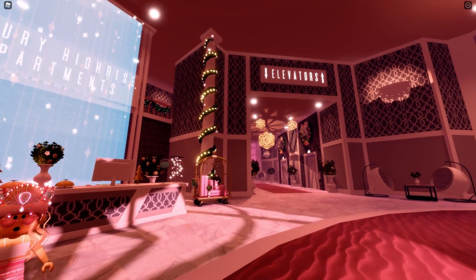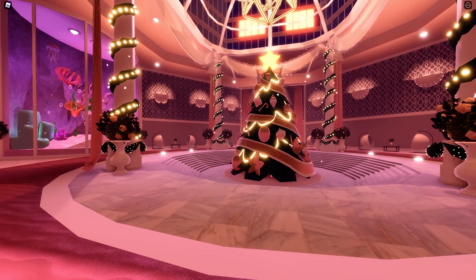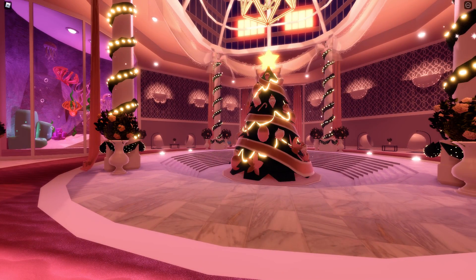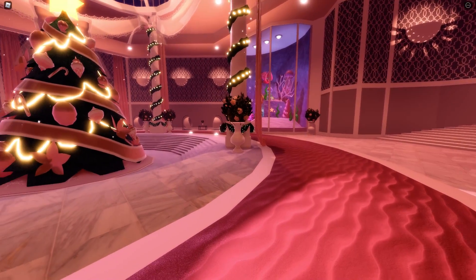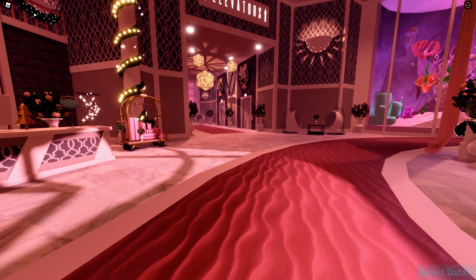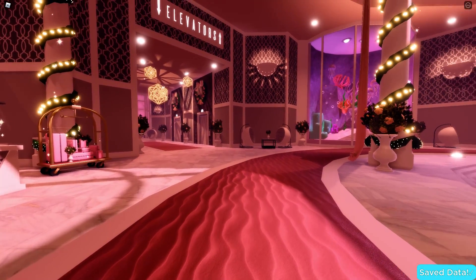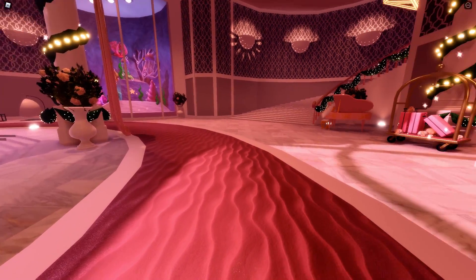Here is the apartment update. We are in the lobby and here's a Christmas tree made by Reddy the Teddy. This is so cool. Here's a fish tank, and you can sit with your friends. There are elevators too with really cool detail. I love this lobby so much, it's just so cute.